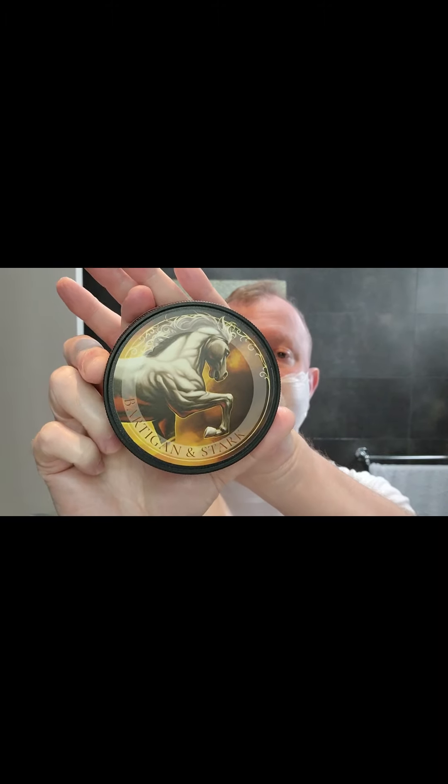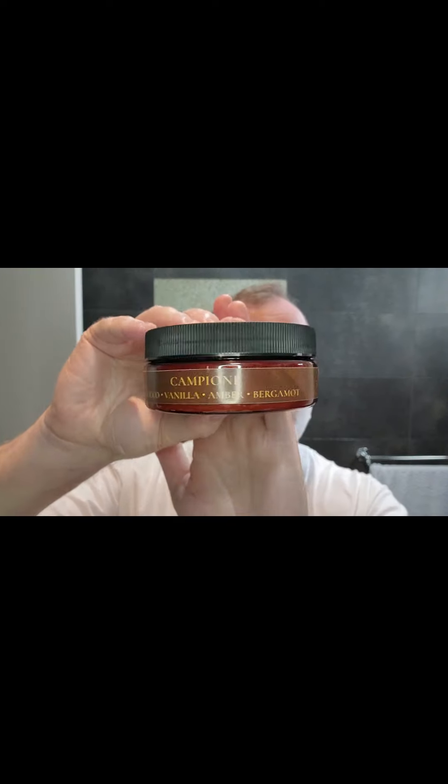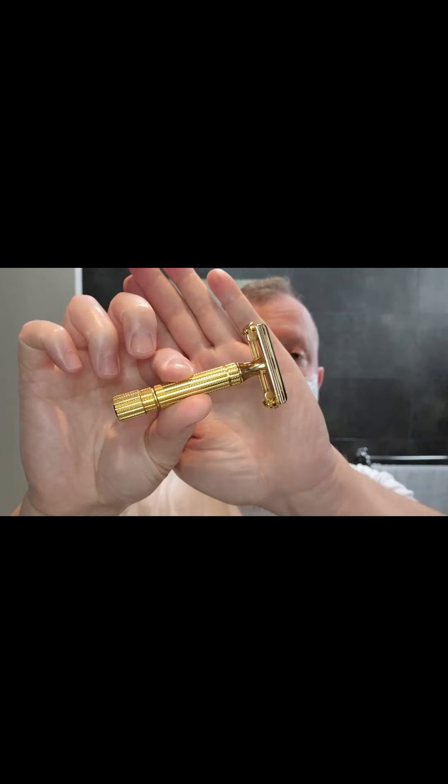Today we are shaving with a new soap from Bartokan and Stark. This is — I believe it's pronounced Campione. The main scent profiles are tobacco, vanilla, amber and bergamot, but I will read you out a fuller list. I like it, and it also comes with the splash. I'm using a Gillette Aristocrat razor with a blade in it.